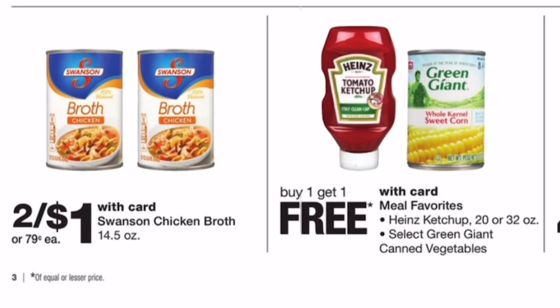The next deal I want to highlight is the BOGO ketchup. Heinz Tomato Ketchup is on sale buy one, get one free — two for $4.99. At Walmart, one bottle is $2.88 for the 32-ounce size. You'll pay $4.99 at the register making each bottle $2.49 — saving you about 39 cents per bottle. If you need ketchup, this is definitely a good deal.